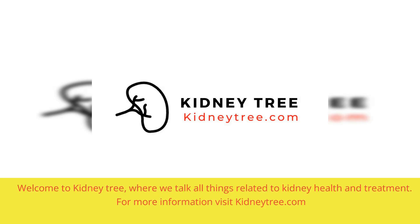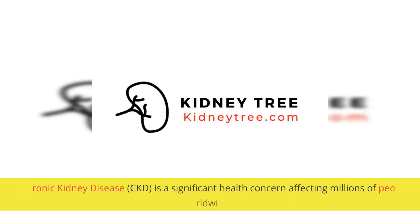Welcome to KidneyTree, where we talk all things related to kidney health and treatment. For more information, visit KidneyTree.com. Chronic Kidney Disease, CKD, is a significant health concern affecting millions of people worldwide.